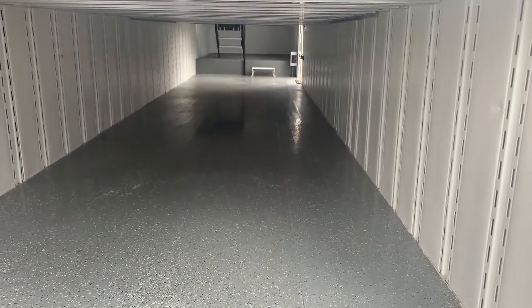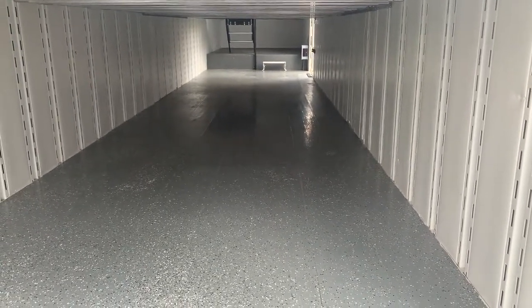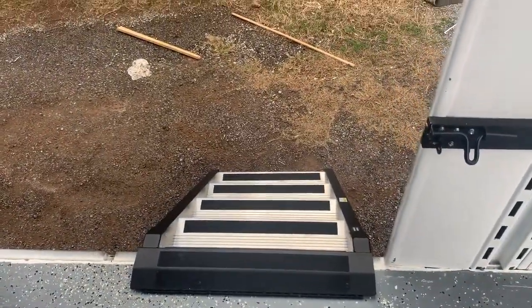45 inches of clearance on the first floor for front ensemble and large instrument storage. Folded-up ladder for exit of the trailer.